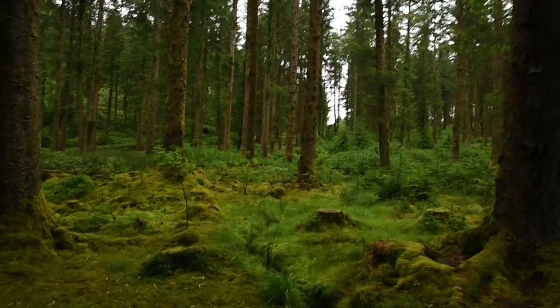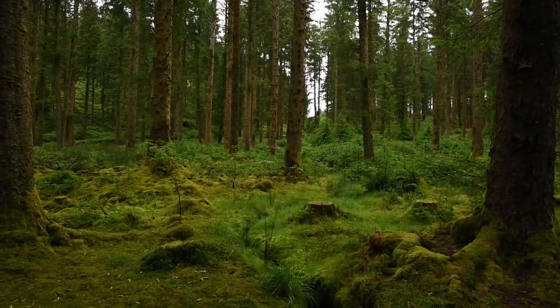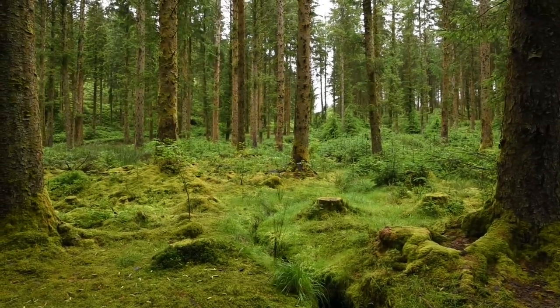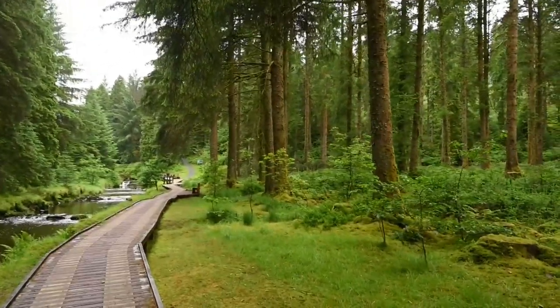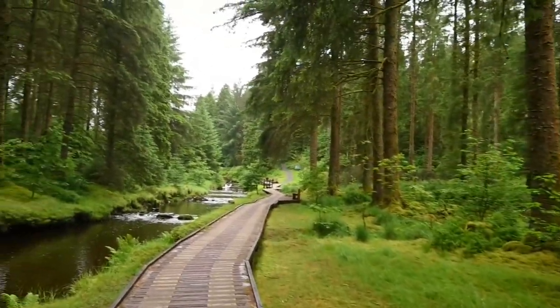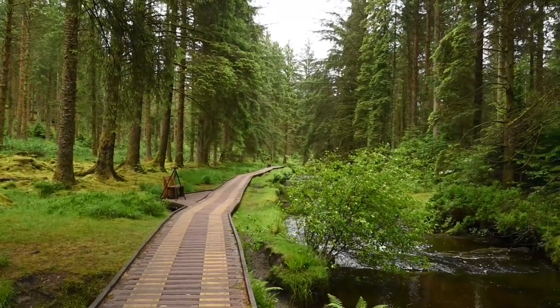What a lovely, amazing, hidden little gem. It's still crazy to be able to find places like this, to be honest. Wow. Nature at its best.